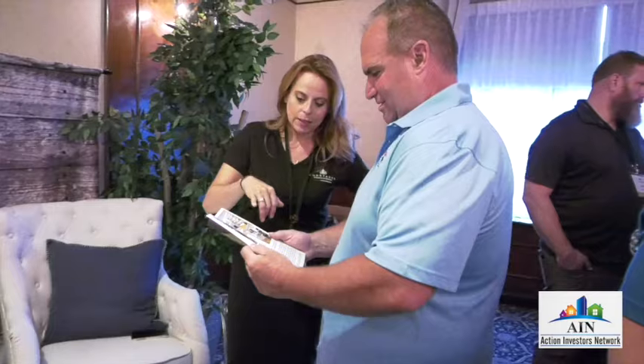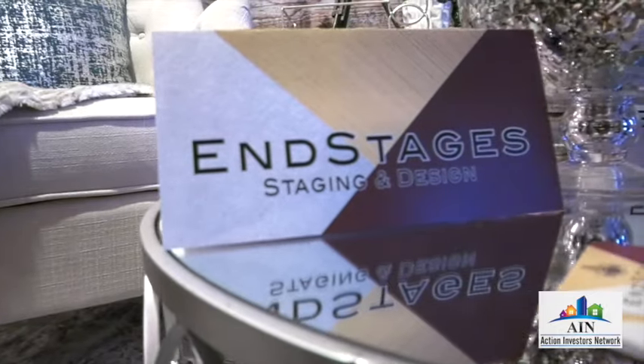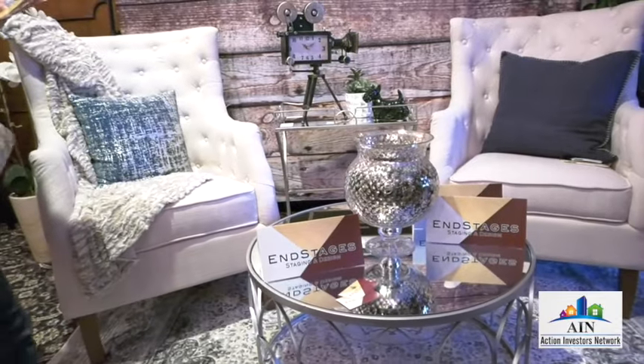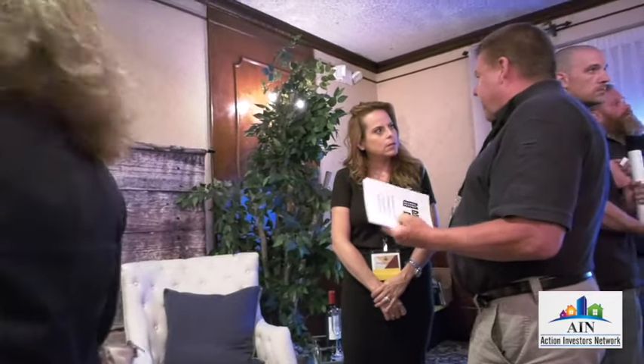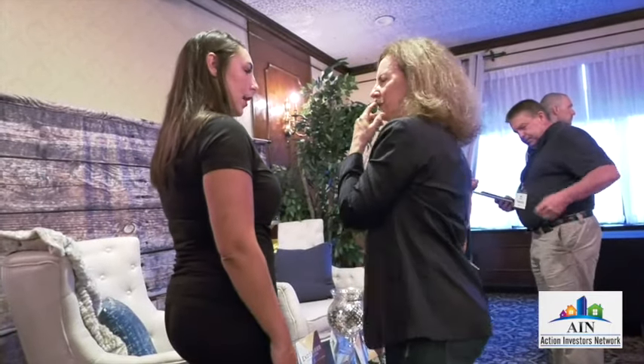My company is End Stages Staging and Design. We come into homes and stage the property for agents and flippers. We also do decor only in certain areas if the agent feels the house needs to be spruced up before going on the market. We help with design and fixtures as well — for all of our flippers, we help allocate all the fixtures, the light poles, everything from the ground color to the flooring, if you don't want to spend the time deciding on that.